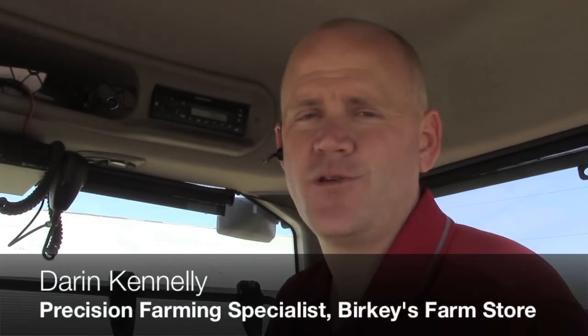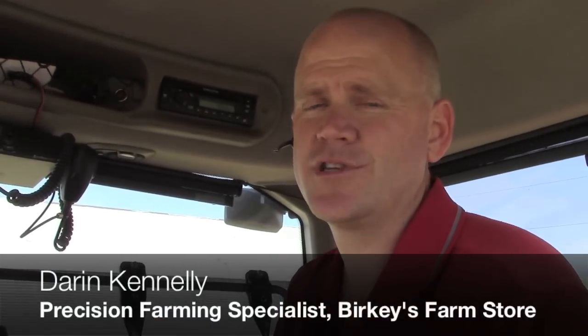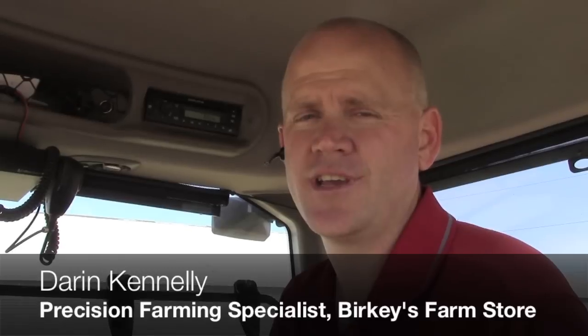Hi, I'm Darren Connelly with Berkey's Farm Store, a precision farming specialist. Today we're in between Sterling and Rock Falls working with a customer, Kirk Swanson, who planted with WAAS. He wanted to try WAAS and did have some troubles with accuracy, but we had told him he was going to have trouble with accuracy.